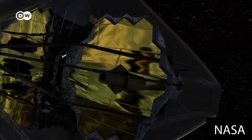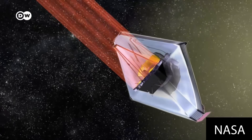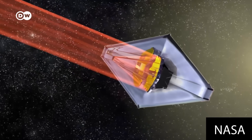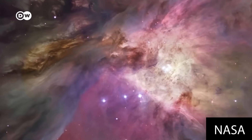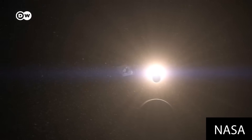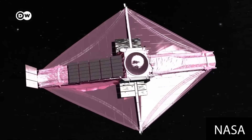The telescope's 25 square meters of mirror, made up of hexagonal segments, are able to detect radiation largely in the infrared part of the spectrum. That means its sensors can also provide information on targets that are hidden by dust and gas at vast distances. The James Webb is much more sensitive than its 30-year-old predecessor, the Hubble Space Telescope, and it works differently. Hubble detects primarily visible light, while Webb observes in the infrared — so they are really complementary.